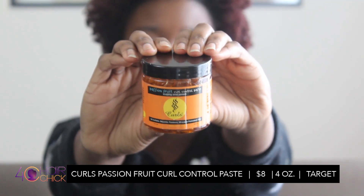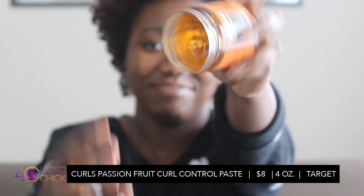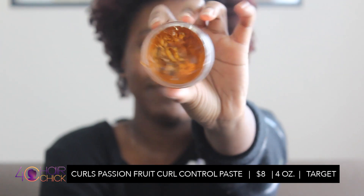Next is Curls - their Passion Fruit Control Paste. You can find this at Target mostly. But you know the Target natural hair game can be a little funky sometimes. If you live in a slightly more beige neighborhood, you might not find it.